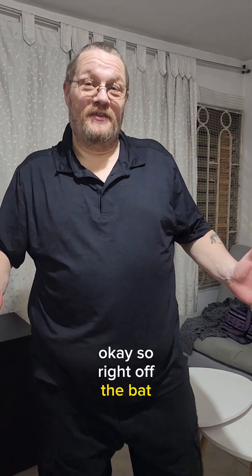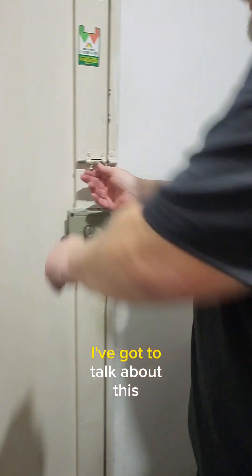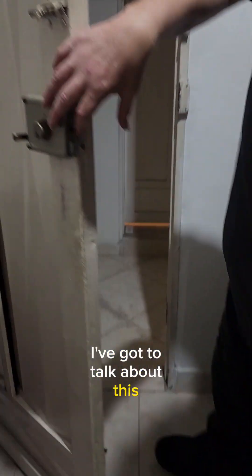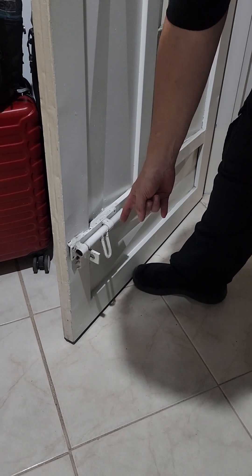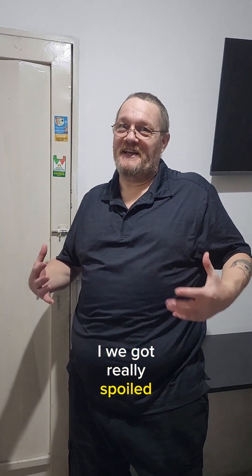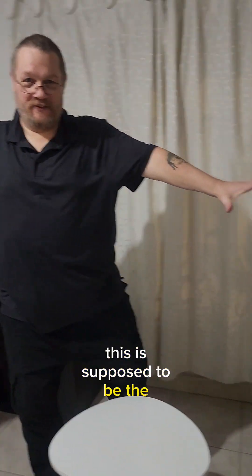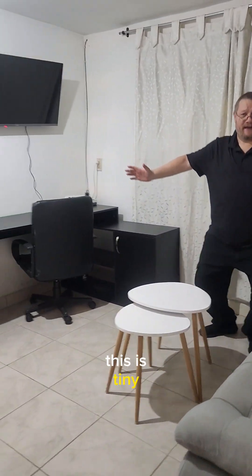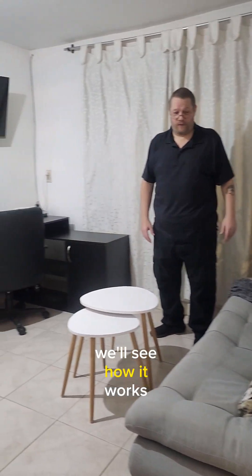Right off the bat, the thing she showed me — why would you have a bolt on the outside of the door? And I know we got really spoiled in Keto, because look how tiny this room is. This is supposedly the living room. The last living room was so much bigger — this is tiny. But it's just the two of us, we'll see how it works.